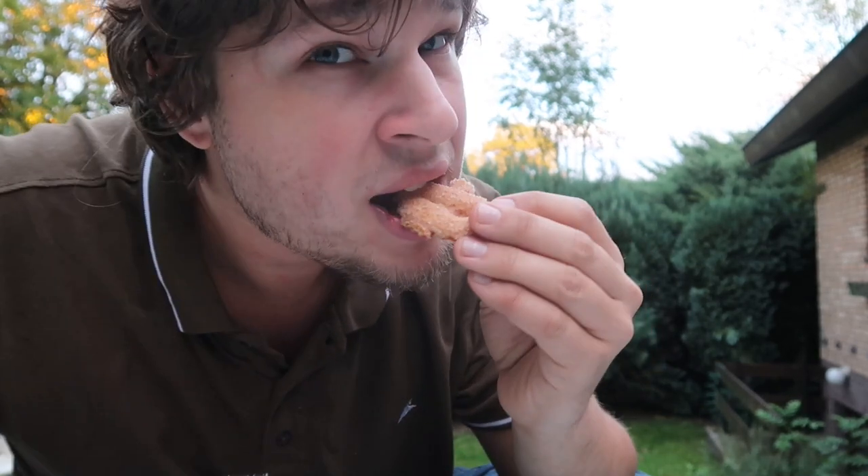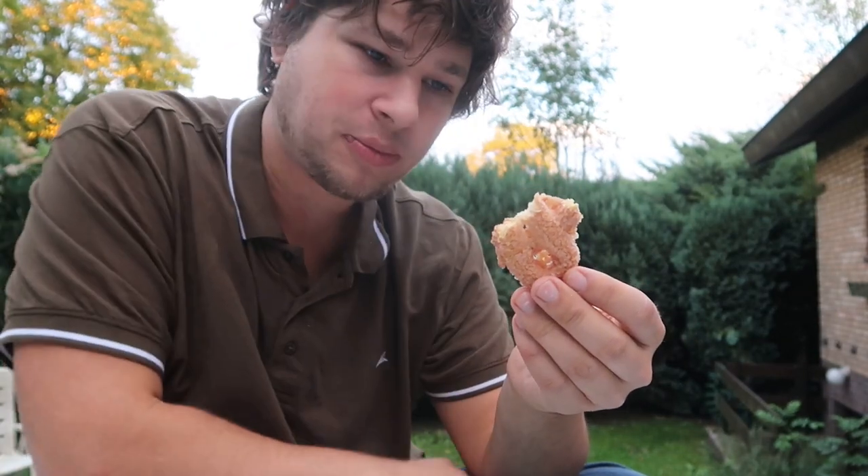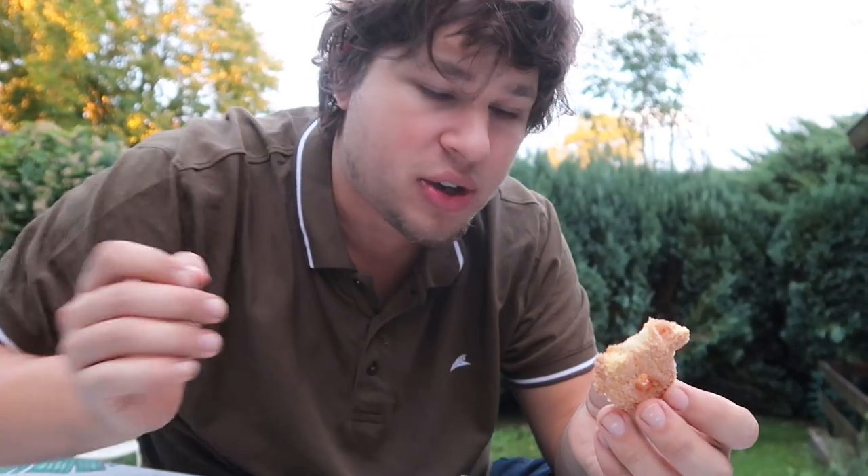Do you hear that? Why am I showing you this? Well, this is because it's the second episode of 'Coffee with Bart.' For those of you who didn't see the first episode, each time I make a video in this series I show you a Dutch snack and tell you something about it.